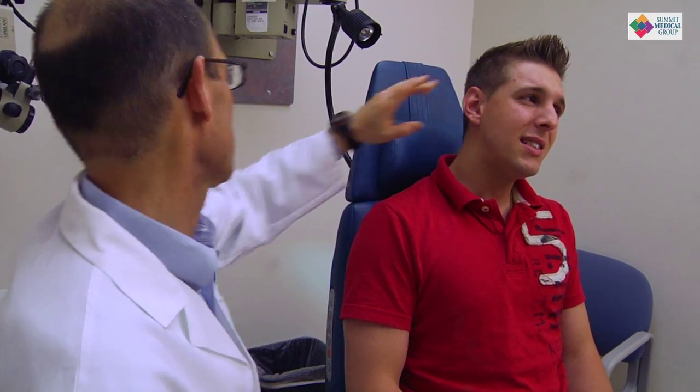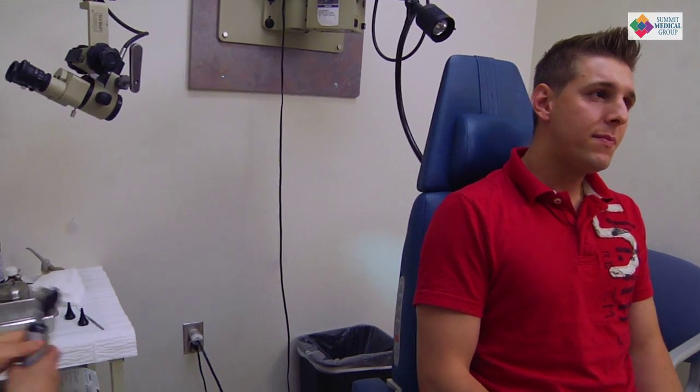The three most common things that lead to ear canal infections are moisture; trauma — something that we do to our ear, like a Q-tip in the ear, a bobby pin in the ear, that itch we just have to scratch somehow, or our fingernail where we somehow injure the skin; and then temperature.